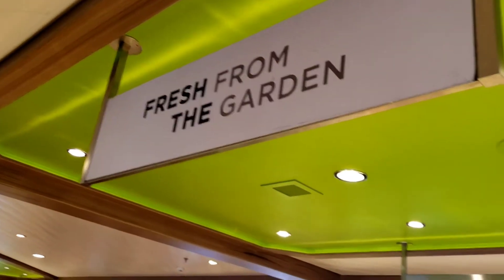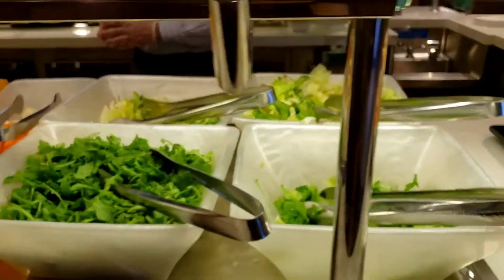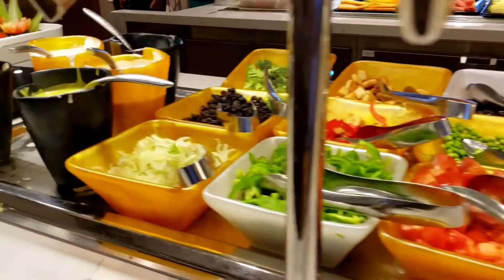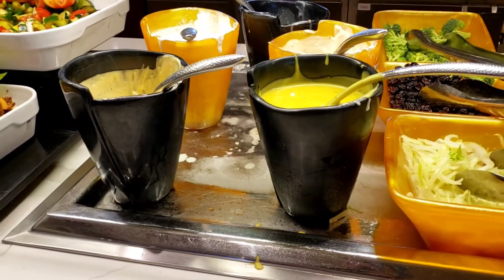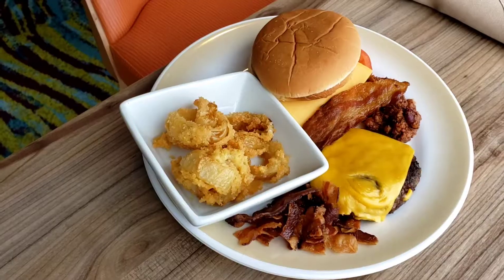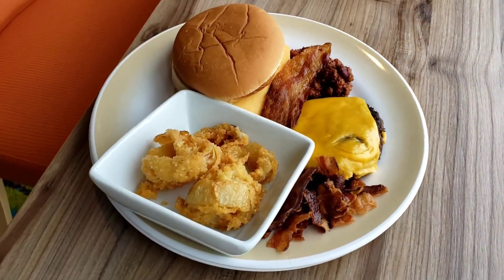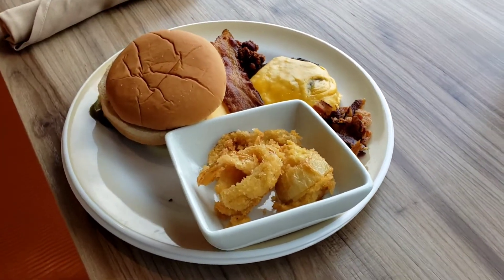If we visit the salad station, there are some interesting options like coleslaw — it is a vinegar coleslaw, so we'll see how that goes — arugula, parmesan cheese, grated parmesan cheese, and various dressings, although I do not see American dressing. I can already tell Odyssey is pulling ahead quite substantially, simply because there are way more options, as if somebody actually thought this through.